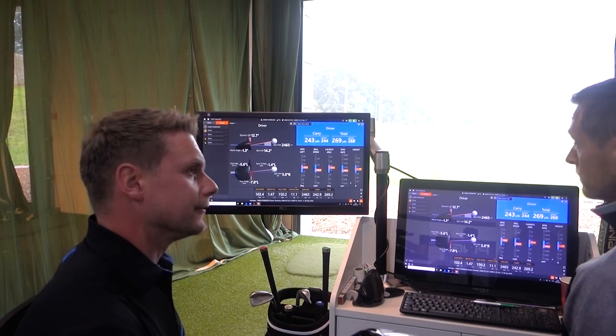That is the end of the driver fitting — didn't take that long actually. As soon as we started off I was hitting the standard G400 head and they were very high, very spinny, and Ed soon noted we had to get the ball speed up, we had to get the spin rate down, we had to get the launch down.